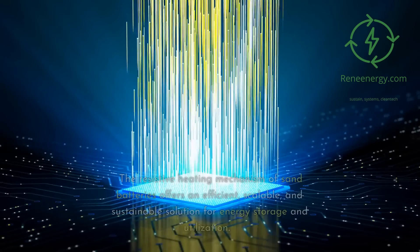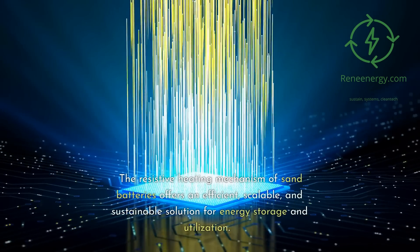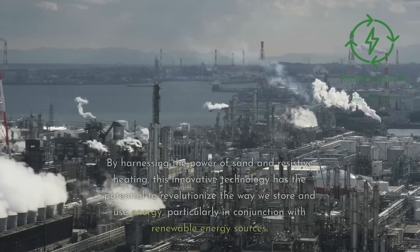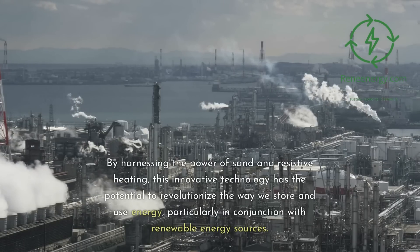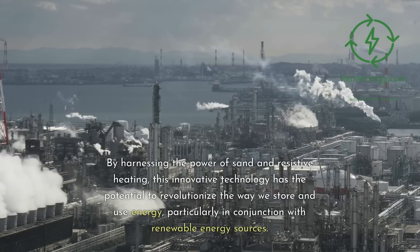The resistive heating mechanism of sand batteries offers an efficient, scalable, and sustainable solution for energy storage and utilization. By harnessing the power of sand and resistive heating, this innovative technology has the potential to revolutionize the way we store and use energy, particularly in conjunction with renewable energy sources.